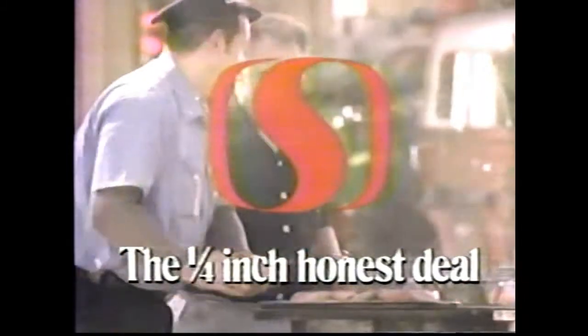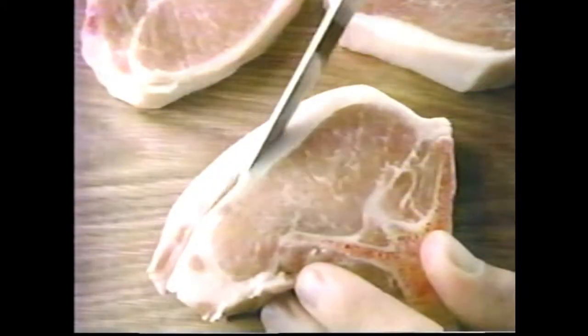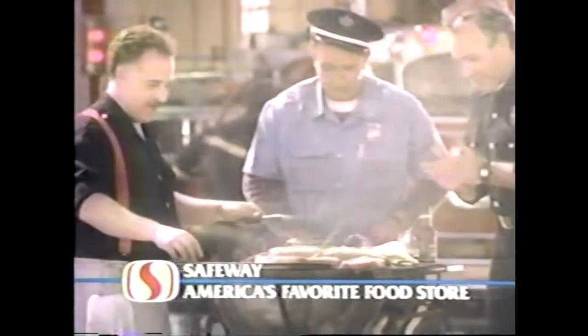Before you put that steak on the grill, make sure you're getting an honest deal. Introducing the quarter-inch honest deal from Safeway. At Safeway, we trim our meats to just a quarter-inch of outside fat. We trim it before we weigh it and before you pay for it. Not all stores do this, but at Safeway, we do — because that's an honest deal. I'm working on a steak and I want an honest deal. Safeway, America's favorite food store.